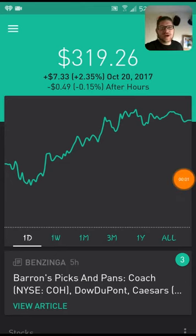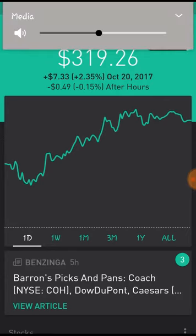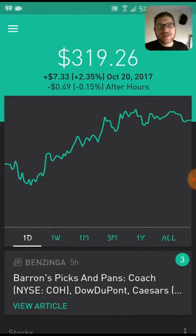Hey guys, welcome back. Johnny here with CleverPerceptions.com and I got a great update for you this week of October 20th. I am up $7.33. $319.26 is what I have currently in my portfolio. And I wanted to walk you guys through a couple of quick picks and quick ideas I had for you for this week coming up October 23rd.